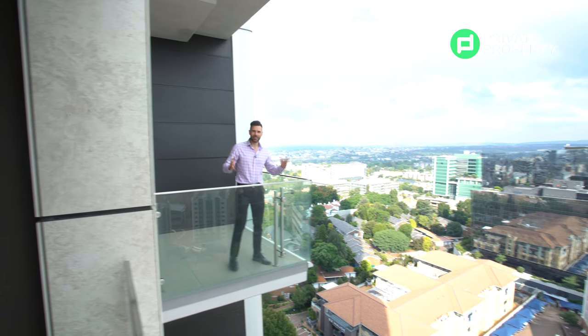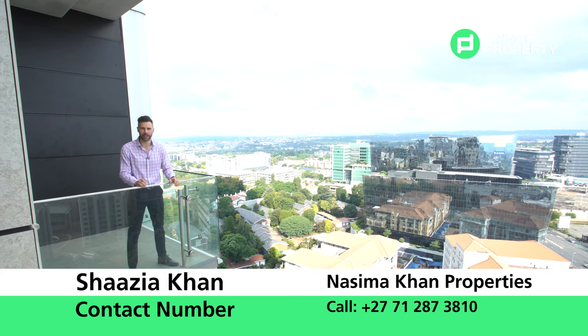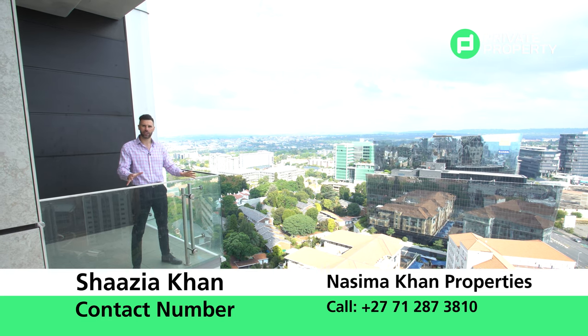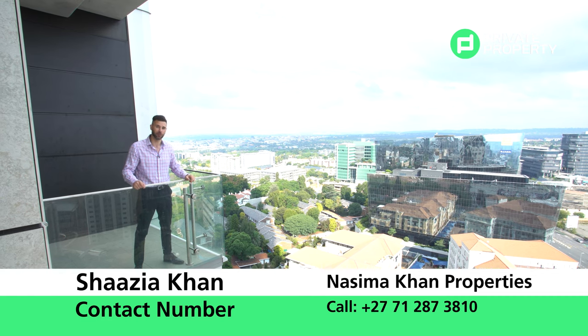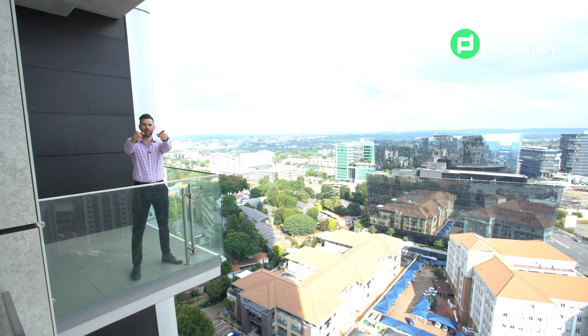What a better place to say goodbye than on this balcony with this incredible view behind me. The Leonardo is absolutely stunning and has so many amenities and features to offer prospective owners. If you want to see more, contact the agent Naseema Khan — their details will be on screen. From myself Chad, the team at Private Property, and everyone at the Home Shoppers Show — we love you and goodbye!